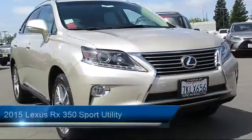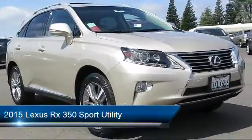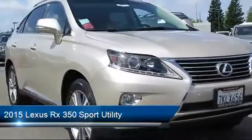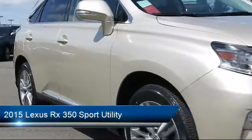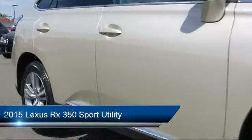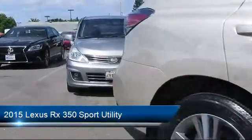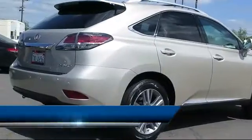It comes equipped with keyless entry, steering wheel controls, air conditioning, traction control, CD player, side airbags, fog lights, power windows, anti-lock braking, telescoping steering wheel, and has less than 40,000 miles on the odometer.